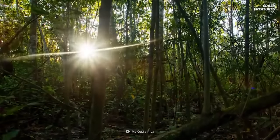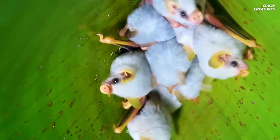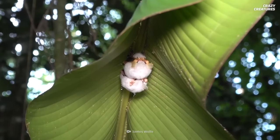It would be a tragedy if the world lost this adorable living marshmallow. But at least there's still hope. Come on, people — pull it together. Being fluffy, adorable, and making leaf tent houses is what Honduran white bats do. And that's what makes them crazy creatures.